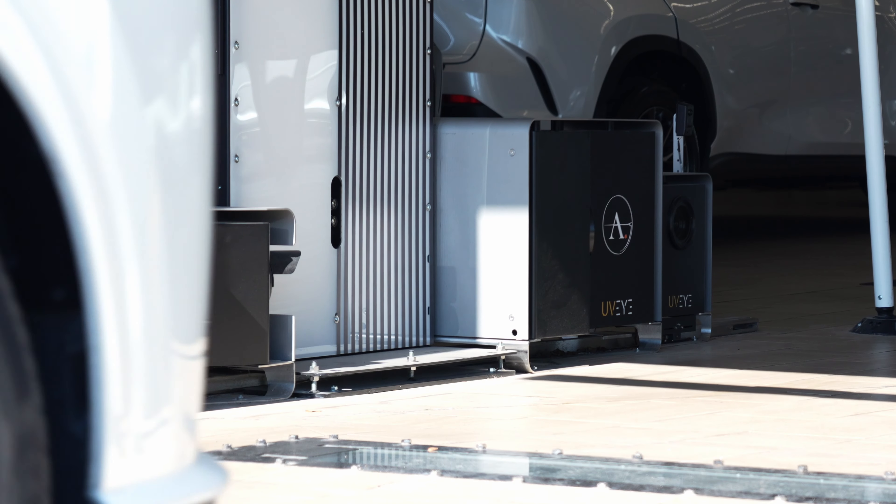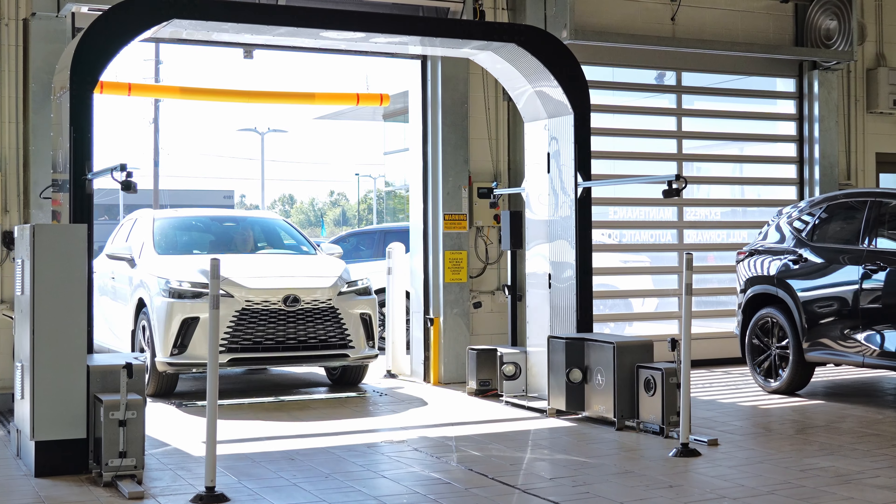We have a wheel restore machine here in our Lexus store. We've been using it for about three years. Once we got the UVI system in place, our wheel business more than doubled.